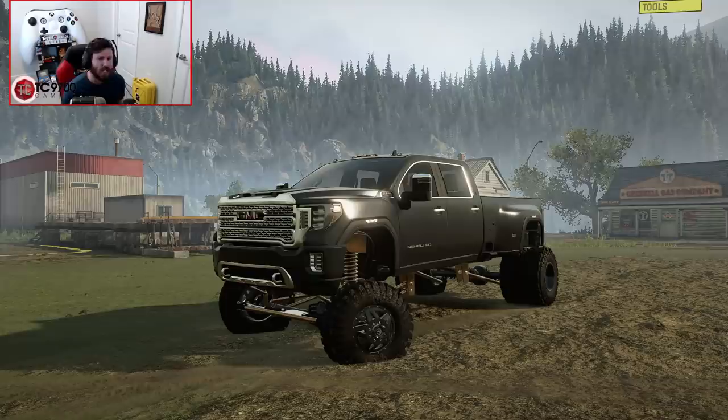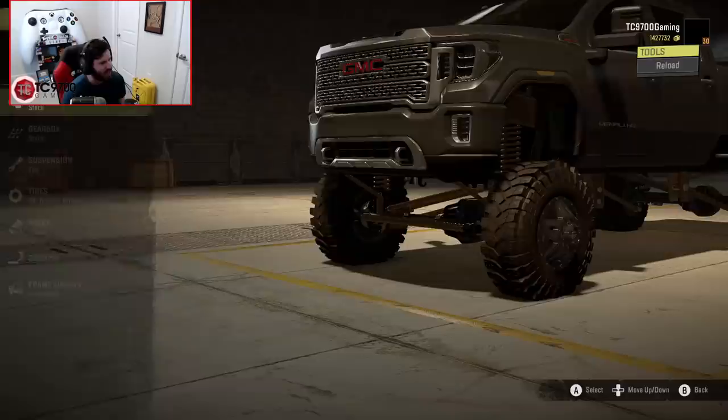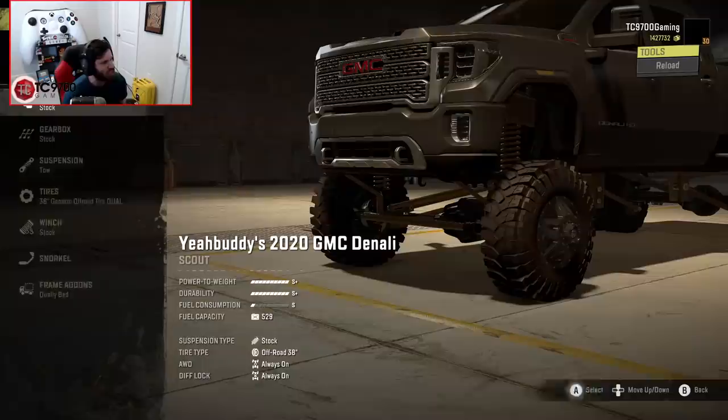Let's get this thing into the garage, do a little bit of customization work to it, and then we'll take it off for some adventures. Let's go ahead and recover it into the garage and see what kind of customization options we have on this truck. I'm pretty sure we won't be able to go through all of them because that would require probably building a hundred of these things or more.